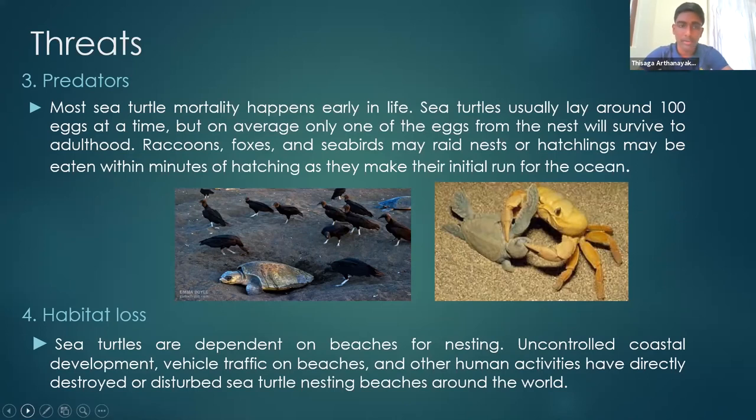The fourth threat is habitat loss. Sea turtles are dependent on beaches for nesting. Uncontrolled coastal development, vehicle traffic on beaches, and other human activities have directly destroyed or disturbed sea turtle nesting beaches around the world. When beaches are polluted and there is no area for them to breed, it poses a threat to their survival.